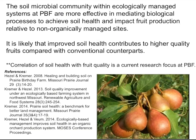To finish up: the microbial community within this ecological management system seems to be more effective in mediating biological processes to achieve soil health and to impact fruit production. It's likely that this will contribute to higher quality fruit, but we don't have that data yet. We hope to correlate soil health with fruit quality — that is a current research focus at this farm.